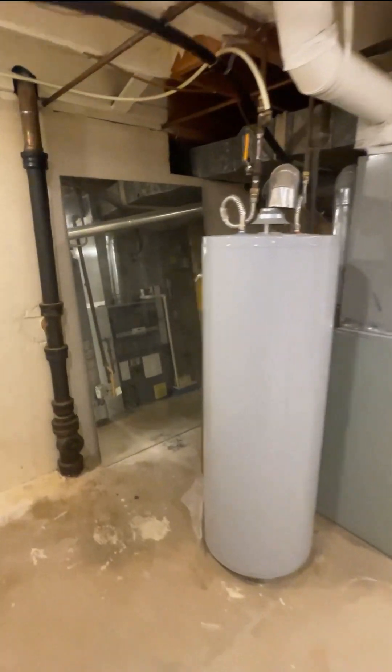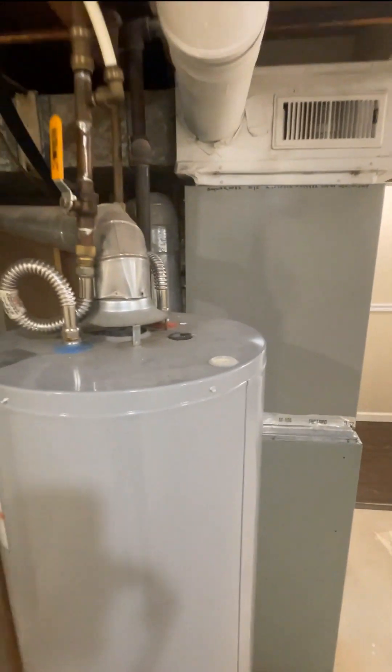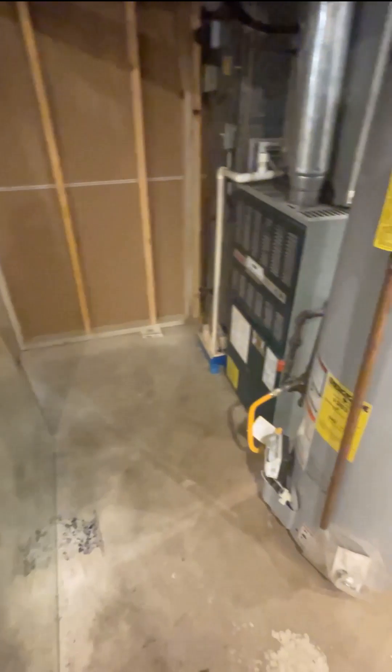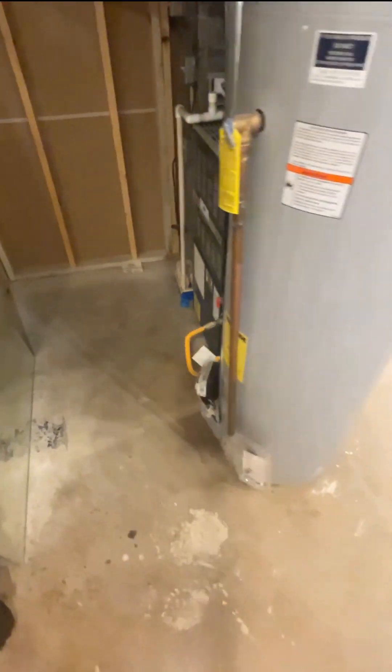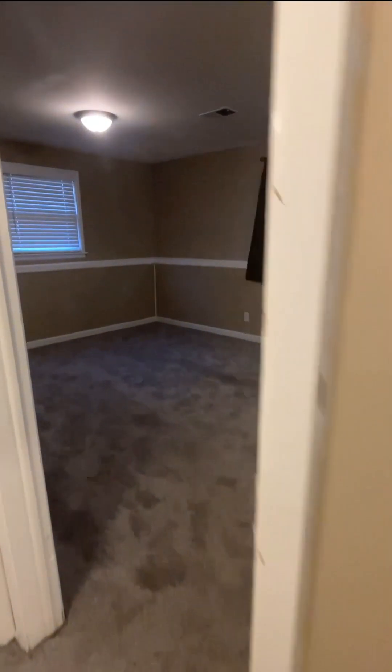The hot water heater looks fairly newer. The flue is kind of off a little bit — that needs to be addressed. The furnace doesn't look ancient, and as long as they're running, that's where a home warranty comes in to make sure all those are covered. That pretty much concludes the tour of a pretty typical west side home in the West Link subdivision off 13th and Tyler in West Wichita.